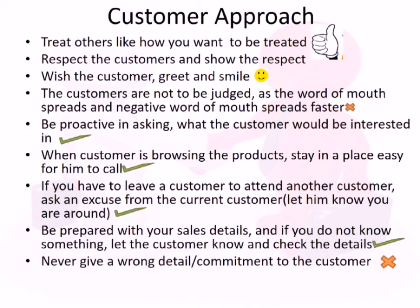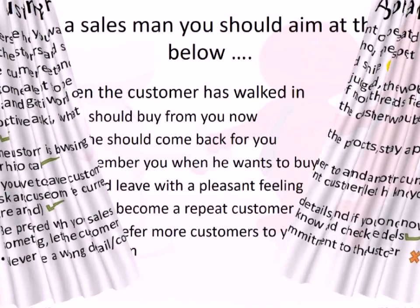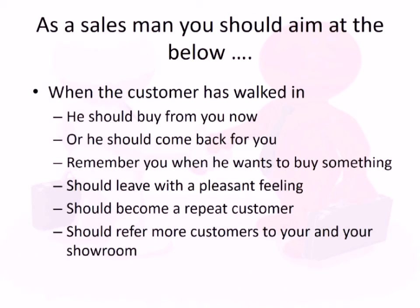A simple rule when approaching a customer: treat them the way you would want to be treated when you're a customer somewhere else. Always greet the customer and have a warm smile. Customers are not to be judged when they enter — you don't decide whether they're going to buy or not. Be open, proactive, and talk to them kindly. When you see a customer entering, you should be thinking about how to make them buy from you.